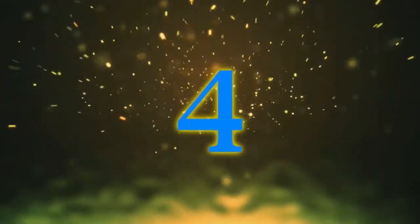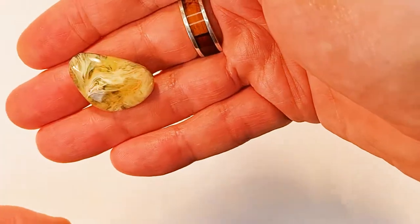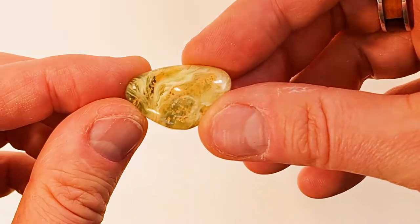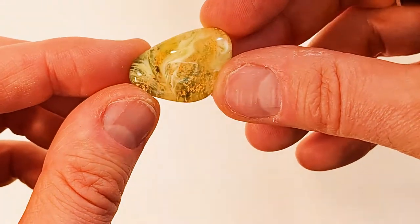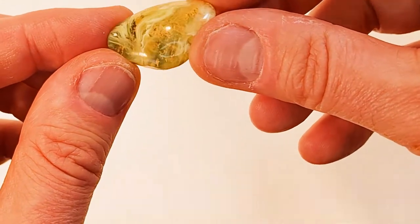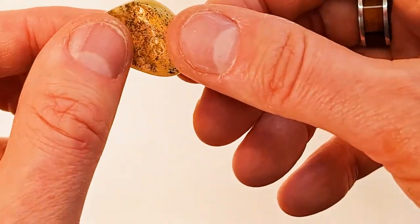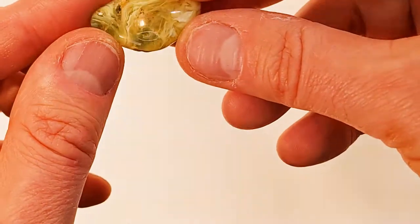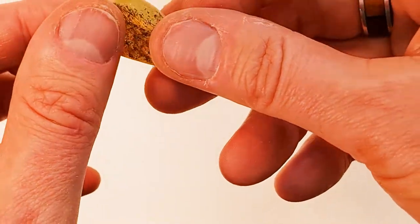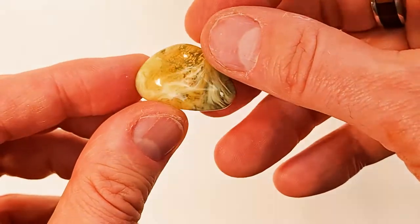Nummer 4: Das ist ein sehr seltener blauer Bernstein mit solchen Schlieren. Blau ist äußerst selten. Überwiegend gibt es die Bernsteine in der Cognac-Farbe, in gelblichem Bernstein. Hier kann man reinschauen – da sind Luft-Einschlüsse. Die Rückseite ist noch ein bisschen roh. Das sind vielleicht Abdrücke einer Baumrinde. Man kann es schlecht sagen, was es im Nachhinein gewesen ist.